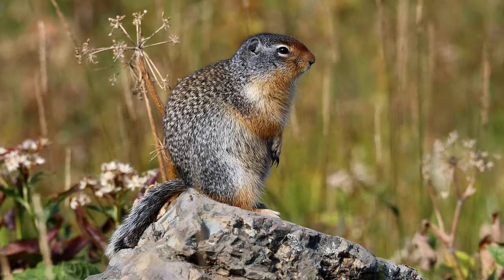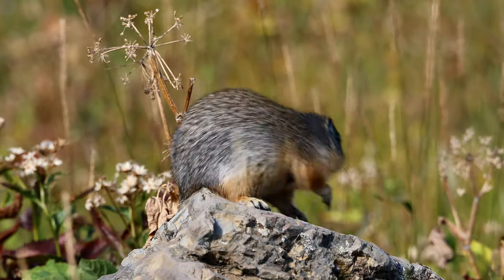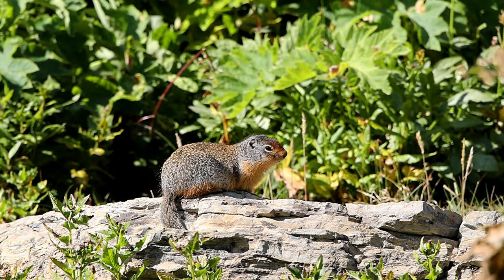Their head and back are brown, black, and gray with subtle white speckling throughout. The eyes ring with a line of pale buff. The underside is a dark cinnamon hue and its slightly bushy tail is black.